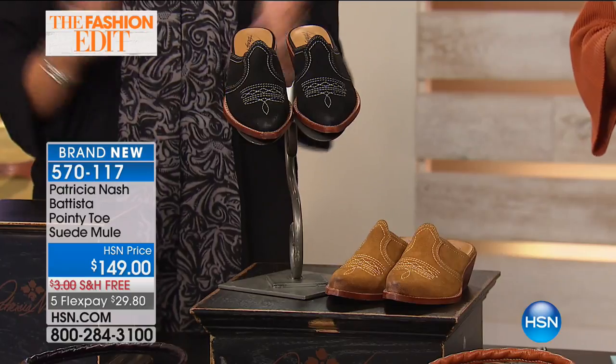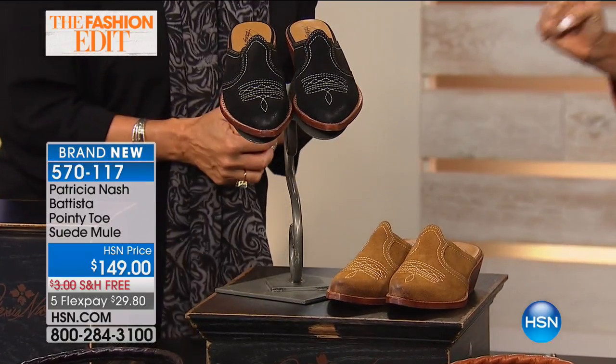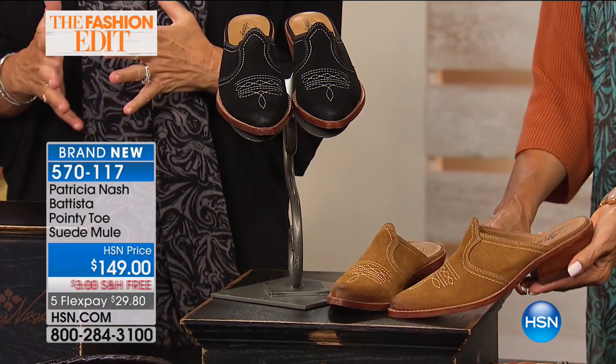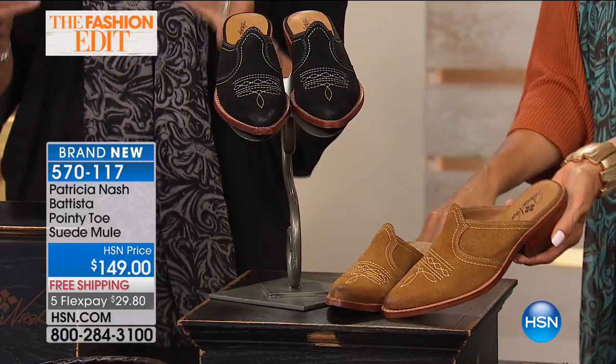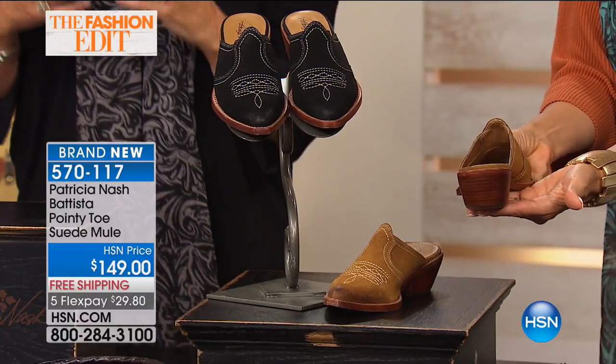We have a shoe. Patricia does it all. They've been saving these things I've been so excited about. These are awesome. Aren't they incredible? If you like an authentic 1970s Western boot look,